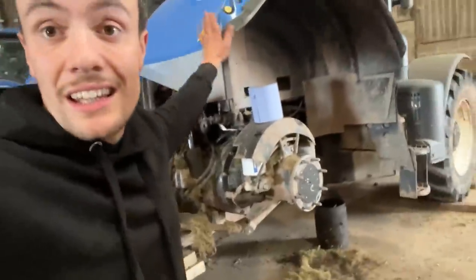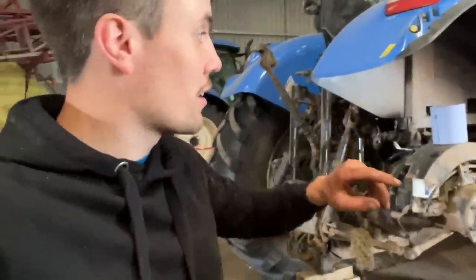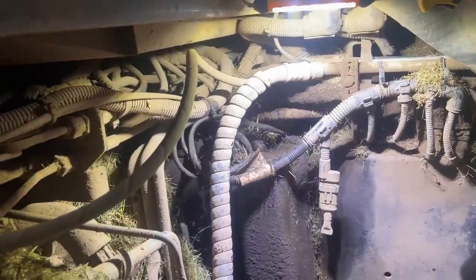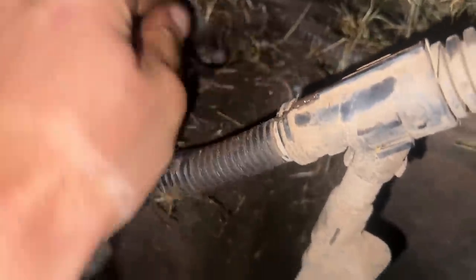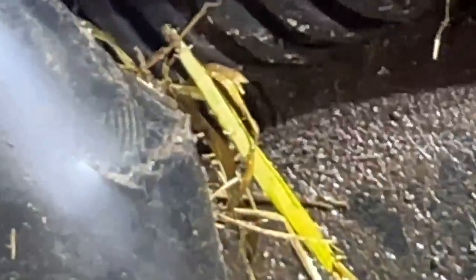I've noticed a diesel leak on this tractor, right in here. We've found a crack — it's wet up there. The outlet from it has got a crack there, that'll be it. Even just turning the ignition it might do it when it's trying to prime.